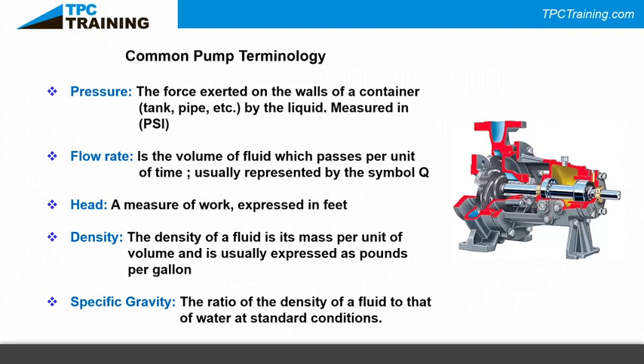That head-to-pressure relationship only differs for fire pumps, which are rated in gallons per minute and PSI discharge pressure by design. In everyday industry, pump specs show gallons per minute and feet of head — not PSI. Density is the other factor: a cork floats in water because it's less dense; a stone sinks because it's denser. Volume is typically expressed in pounds per gallon — a gallon of gasoline weighs less than a gallon of water.